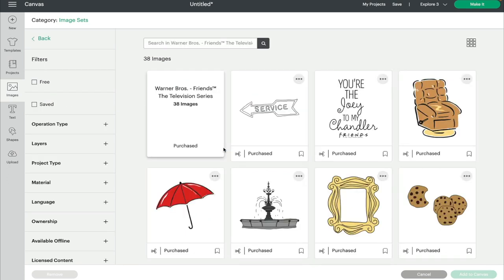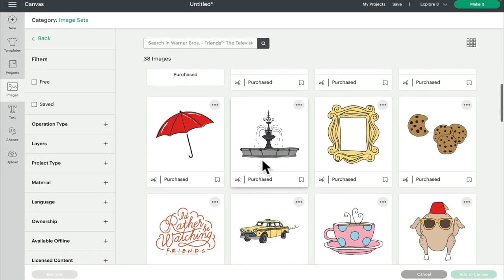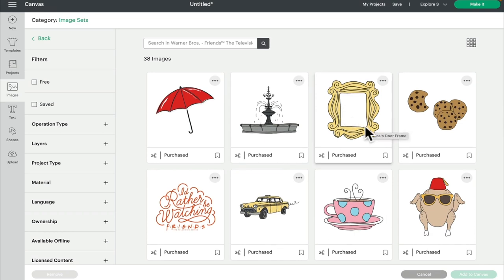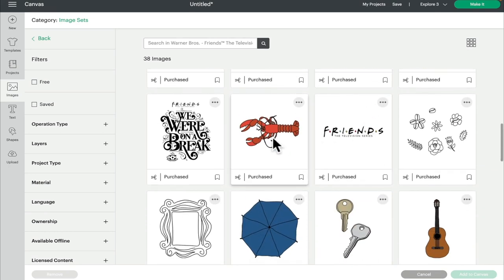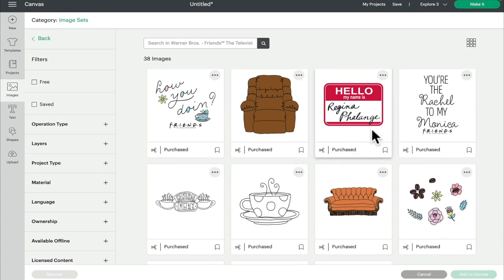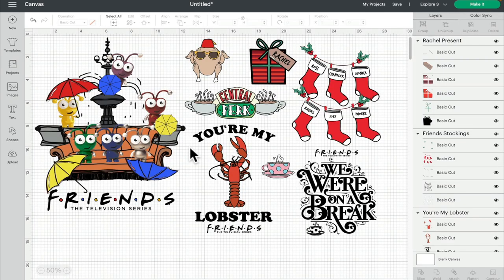The second set is Friends the Television Series, with 38 images. There are some lovely iconic images: the fountain, the umbrellas, the turkey, the photo frame for the doorbell, lobster, 'We were on a break' — everybody knows that one — Regina Phalange, the sofa. It's just very Friends straight away. As you can see, I've created a very cute set with my Cricut, which I could turn into a sticker and do whatever I wanted with it.